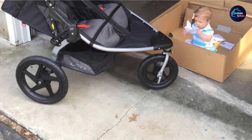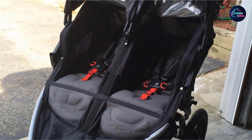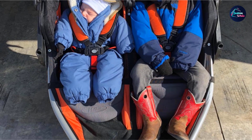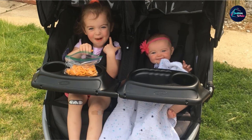At the first position of our list, we have the BOB Revolution Flex Duel 2.0 Jogging Stroller. It comes in two colors: Canyon, a combination of bright orange and gray, and Lagoon, a combination of blue and gray. The capacity of seats is 50 pounds each.